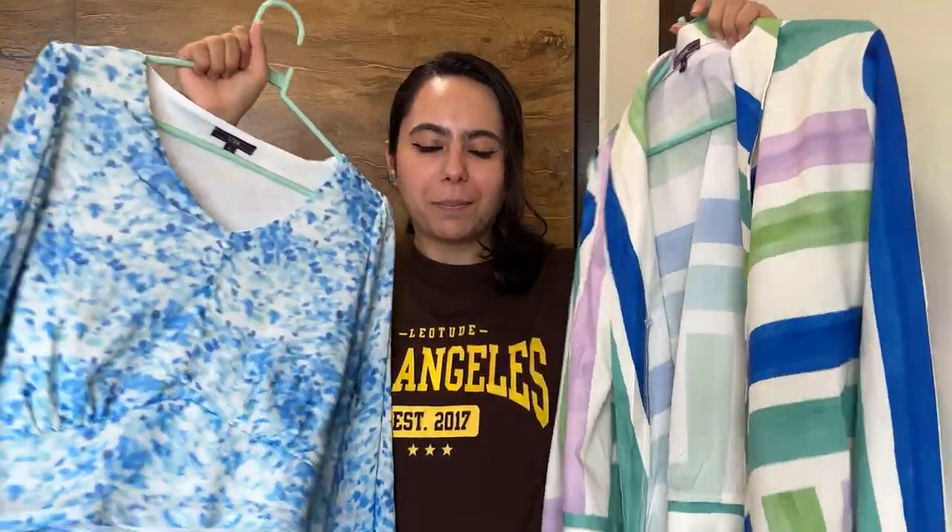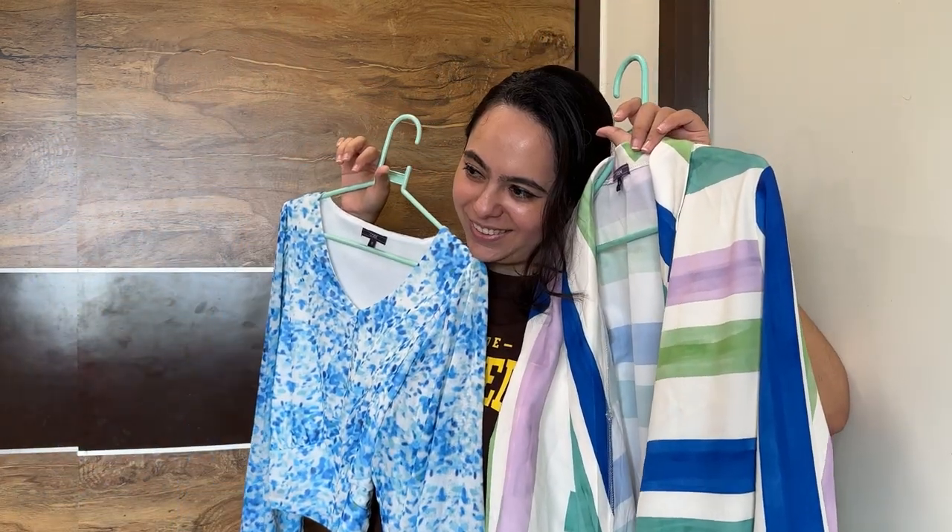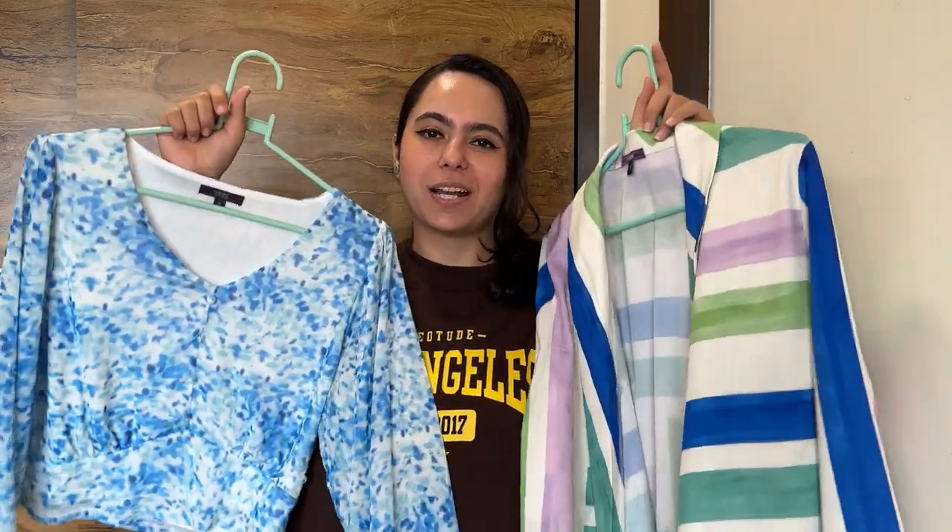Let's go without wasting any further time — pehle ready ho jate hai, lift chalte hai, aur uska review karte hai. Mere paas yeh do options hain, main confused hoon kya wear karun. Main Instagram poll daal deti hoon, aap logo ne select kiya jo mujhe pehnne ka mann tha and yeh top ko mila 56% vote — main aapke saath share karti hoon.